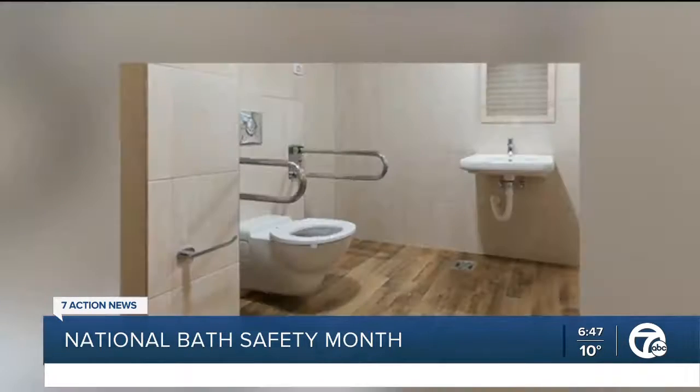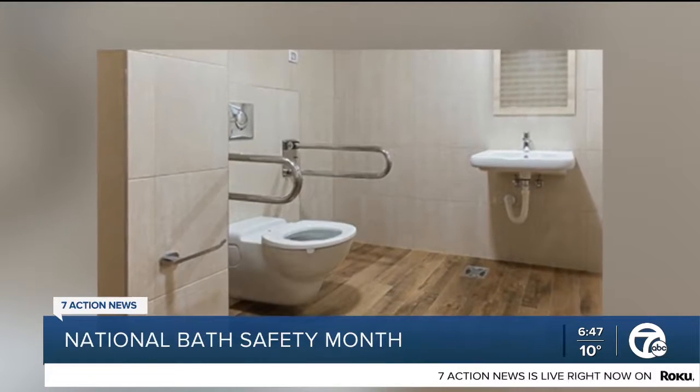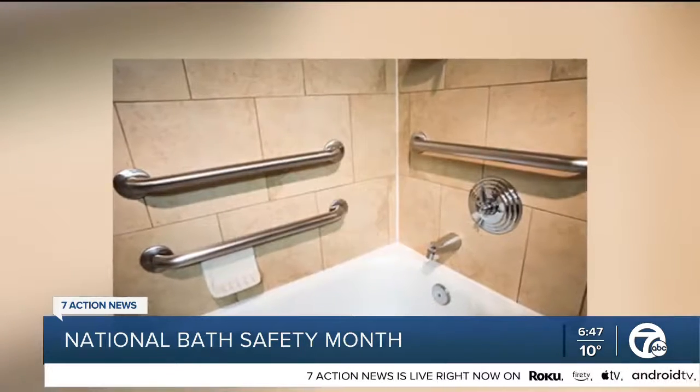There are so many grab bars now that don't look like you're in a hospital — they can look like a fancy handrail. They even have grab bars you can put next to your toilet that double as toilet paper holders. So there are so many ways, whether getting up off the toilet or into the shower, that you can make sure you're being safe.